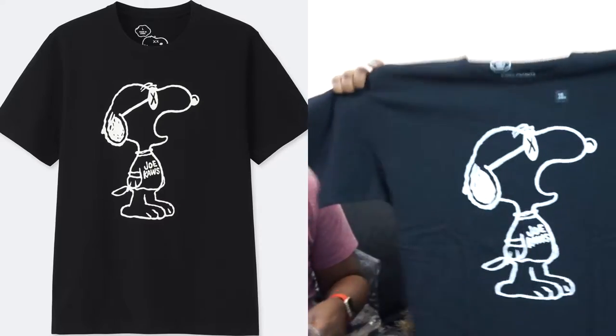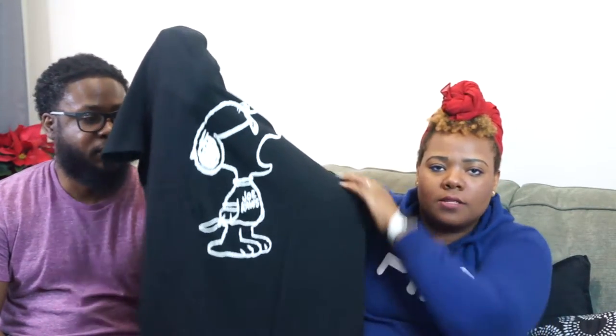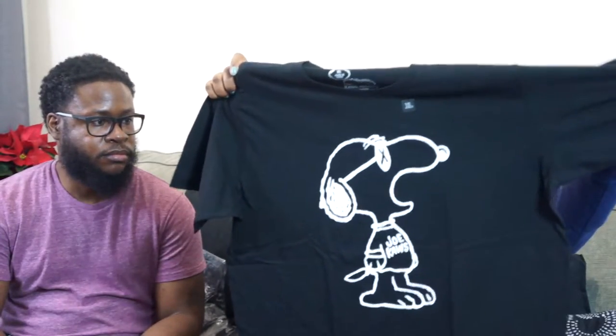We can rip them open at the same time. I think we did end up getting a few of the same things. So the first thing I have is the Joe KAWS t-shirt — it has the Peanuts Snoopy character right on the front. What's amazing about this shirt is that Snoopy is wearing a t-shirt that says 'Joe KAWS' on it, which I thought was really unique. I like that it's a little oversized, though I wasn't really sure about the fit since I've never really tried on Uniqlo t-shirts before.